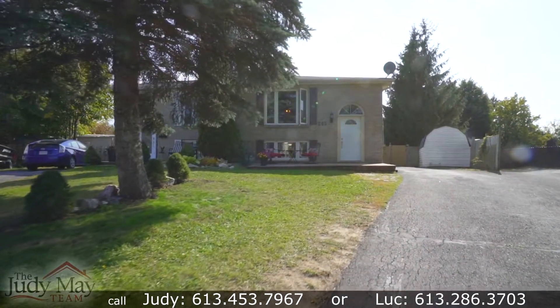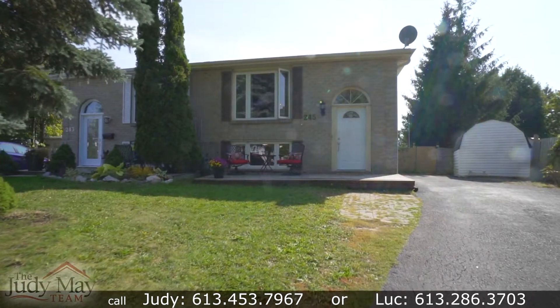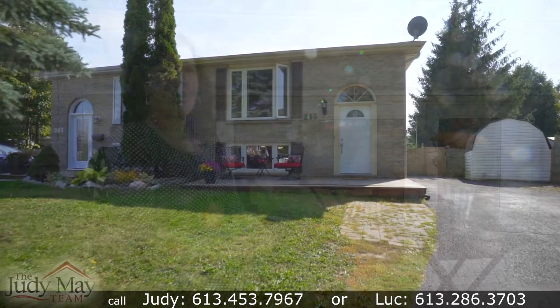Have you been searching for an affordable home to call your own? Then this might be exactly the home you've been looking for. With four bedrooms and two full bathrooms, this home has been well loved and well maintained. Located on a quiet cul-de-sac court, close to all amenities — the LCBO, grocery stores, and the bus route.